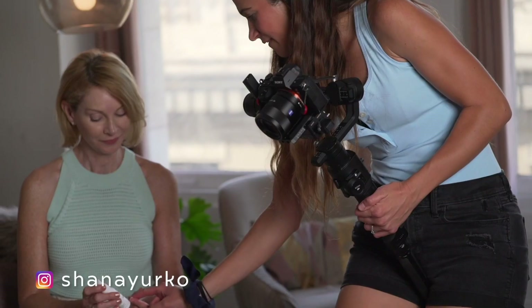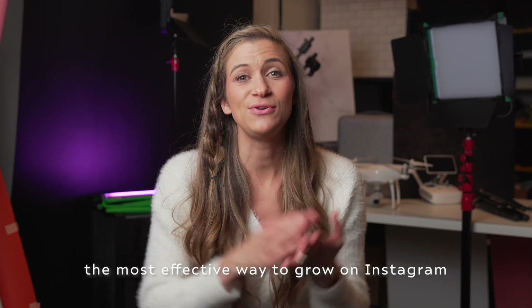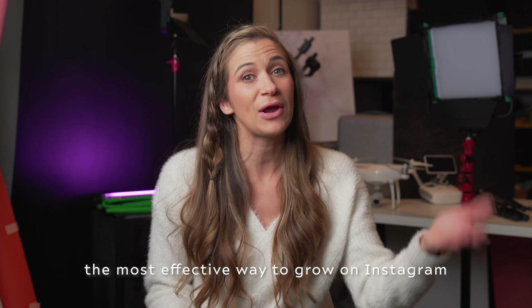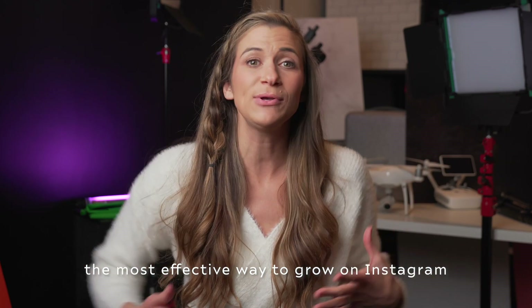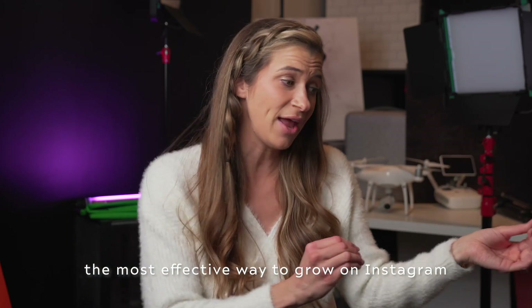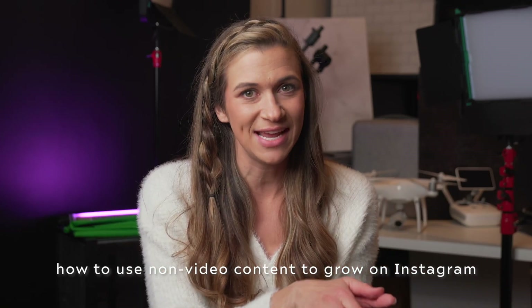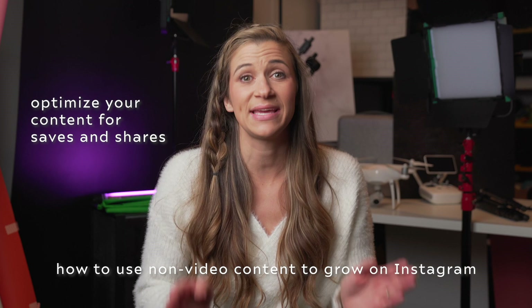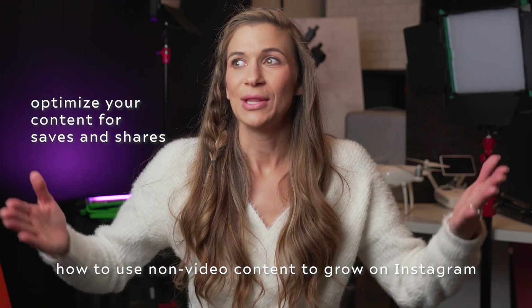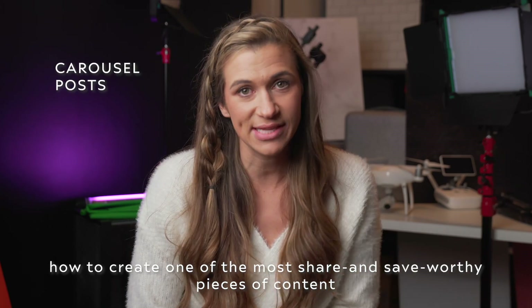Hi friend, I'm Shawna Yurko, video producer, brand strategist, and the creator of the Entrepreneur's Guide to Video. We're here to talk about Instagram growth today. The most effective way to grow on the platform is to prioritize video content. But if you're posting other kinds of content that is not a video, which most of us are, you really have to start focusing on optimizing that content for saves and shares. The 2021 Instagram algorithm is heavily prioritizing saves and shares. So let's talk about exactly how to create carousel posts — one of the most share and save worthy pieces of content on Instagram.